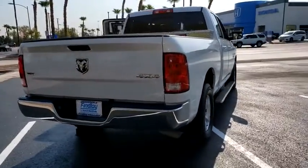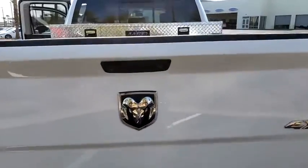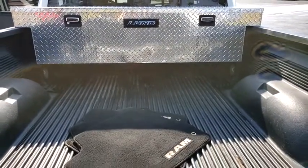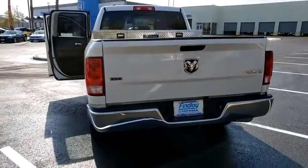This vehicle has less than 40,000 miles. Here are some of this vehicle's great options: backup camera, compass, outside temperature gauge, day and night rear view mirror, tilt steering wheel, tinted glass, and a four-piece floor mat set.